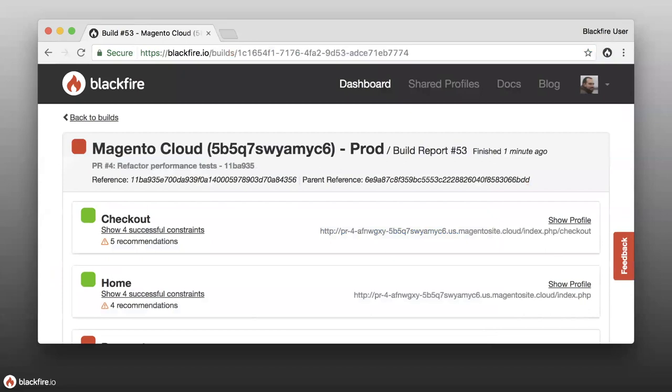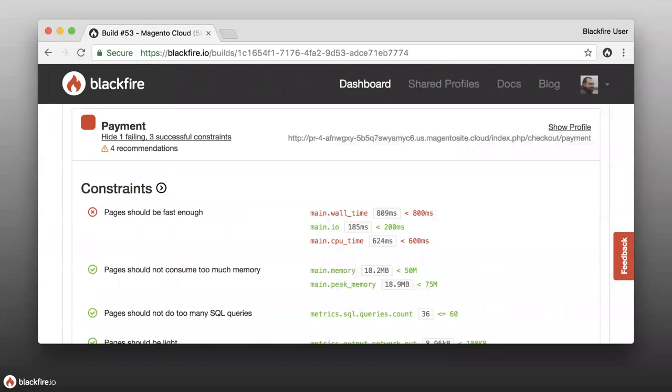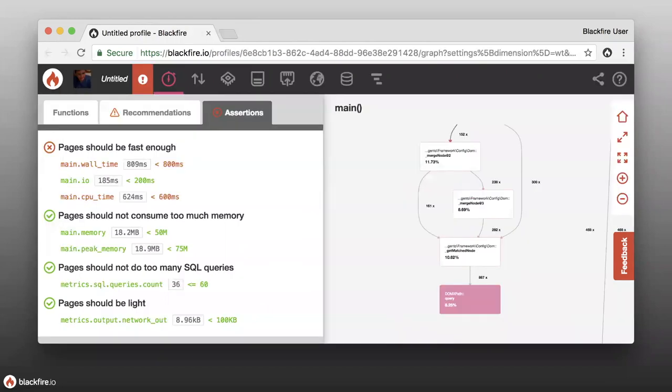Here we can see the build failed. Clicking the details link takes you to the build report page for this PR — build report 53 for 'refactoring performance tests.' You can see each individual profile, confirm the first one passed, and scroll down to see that the payment page failed. Clicking constraints shows which things failed — the page was just slightly slower than required. You can then decide to go into the profile and debug the code to find if there's something genuinely problematic or if it needs performance refactoring.